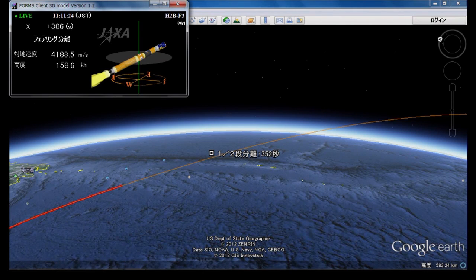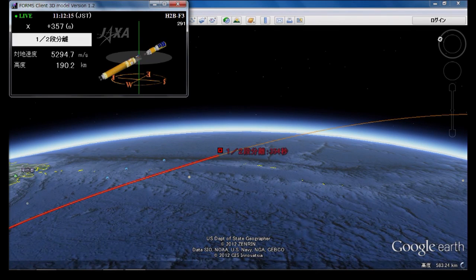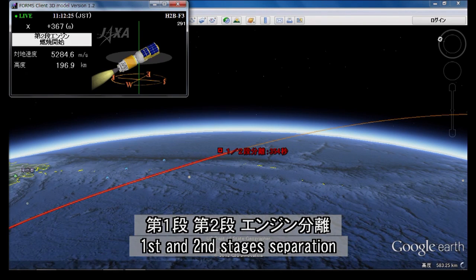Five minutes after lift off. The rocket's current velocity is approximately 4.37 kilometers per second. Five minutes, 45 seconds into the flight, everything looking good. First stage engine cut off confirmed, and we have separation of the first and second stage. The second stage engine will now ignite. Second stage engine ignition confirmed.